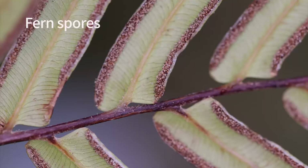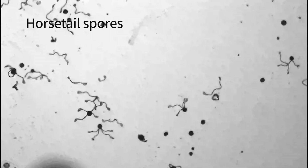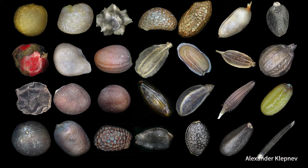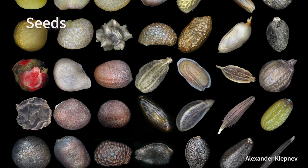Ferns do not form seeds, but have spores. We will discuss spores and the remarkable sex life of early land plants in the next video. The next step, called Flora 2, was the evolution of plants that make real seeds.